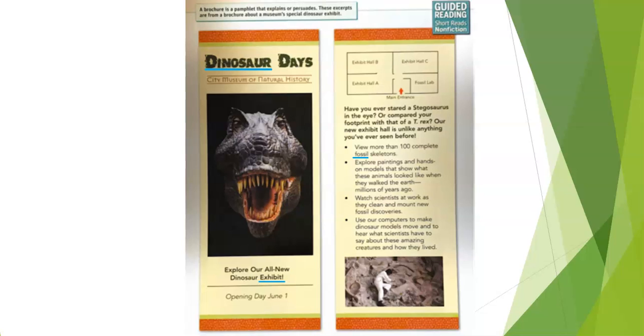Let's keep reading. 'Exhibit Hall — Main Entrance. Exhibit Hall A. Exhibit Hall B. Exhibit Hall C. Fossil Lab. Have you ever stared at a stegosaurus in the eye, or compared your footprint to that of a T-rex? Our new exhibit hall is unlike anything you've ever seen before. View more than 1,100 complete fossil skeletons. Explore paintings and hands-on models that show what these animals looked like when they walked on earth millions of years ago.'